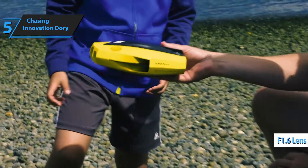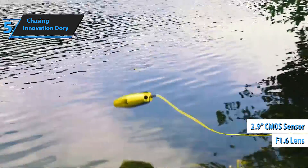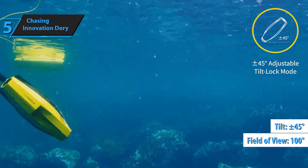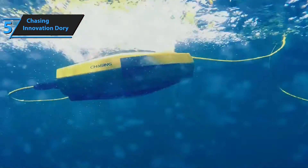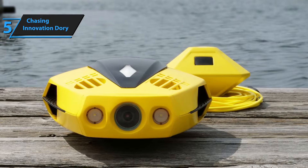Dory's camera boasts an f1.6 lens with a 1/2.9-inch CMOS sensor capable of capturing 1080p footage. Its 100-degree field of view and a plus-minus 45-degree tilt mode allow users to explore both the ocean floor and surface. Two 250-lumen lights on the drone's front ensure clear visibility, and Chasing's color restoration algorithm ensures vibrant pictures in all conditions.